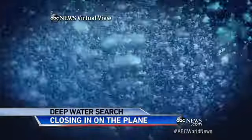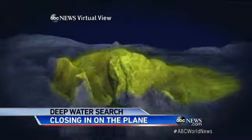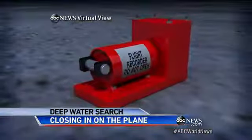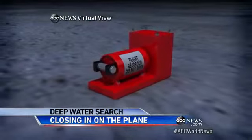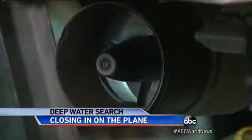The seafloor here rests under 15,000 feet of water — a remote, pitch-black alien landscape of plains and mountains 12,000 feet high. When or if Malaysia 370's black boxes are finally located, a remotely operated sub like this will bring them up.